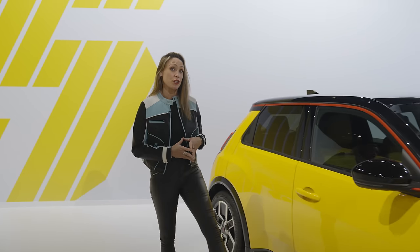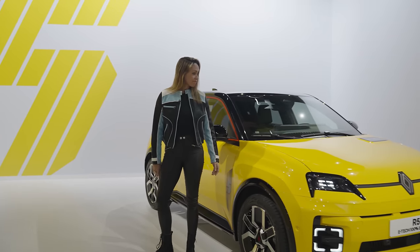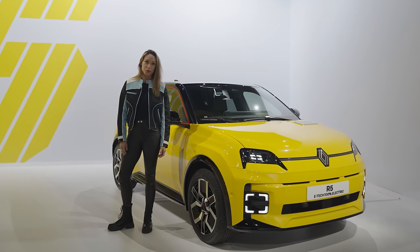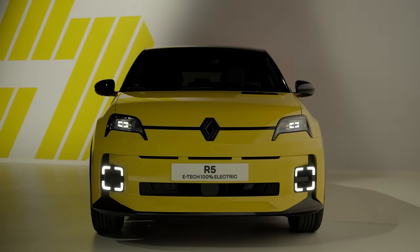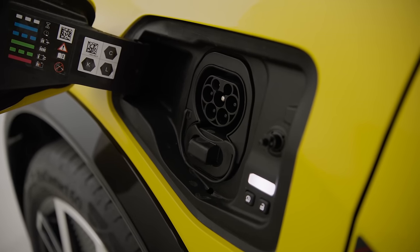If you've put in an order for an electric car recently, you might just want to cancel it. After teasing us for an eternity with a very funky concept version of the Renault 5, they've just unveiled the production version. And it looks very cool. One of the most loved cars of the 1970s and 80s has returned, nearly 30 years after it ceased production, this time in fully electric form. And here are the highlights.